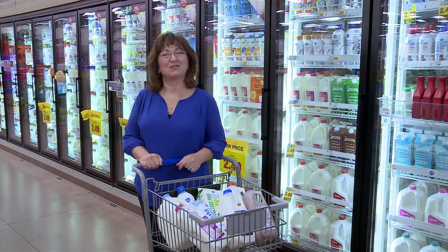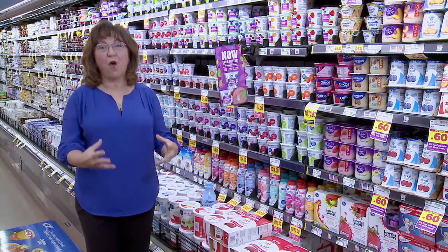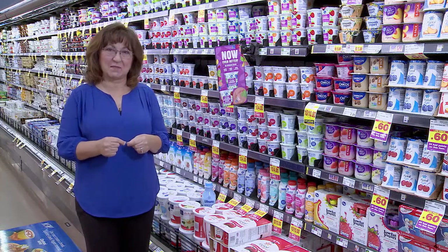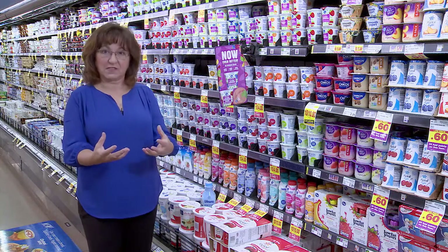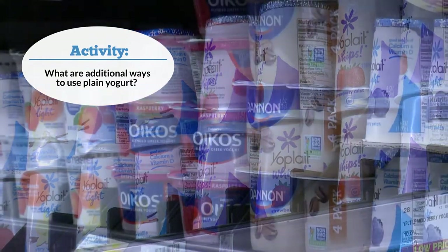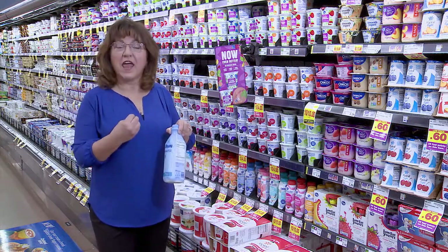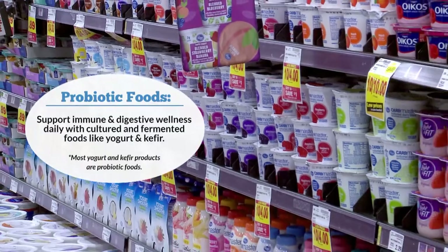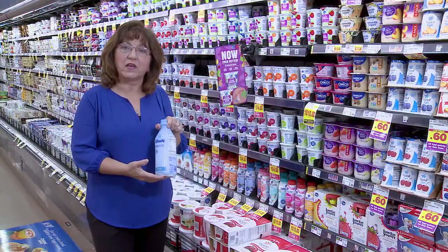The grocery store can be overwhelming — there are 40,000 or more SKUs, meaning 40,000 or more buying decisions. Use your expertise to help consumers find better choices within their preferences. In the yogurt aisle, aim for plain or vanilla flavors that you can add your own fruit to. Yogurt and kefir are great sources of calcium, protein, and probiotics that support digestive and immune health, and are often better tolerated by those with lactose intolerance.